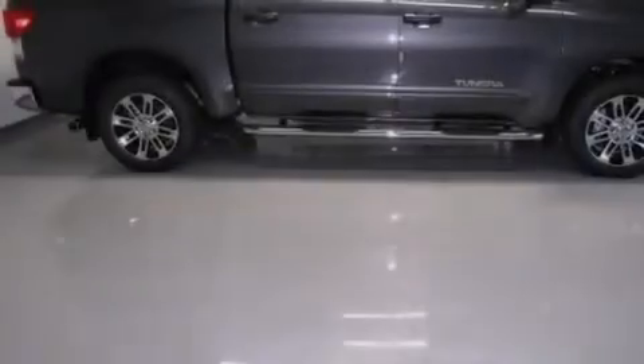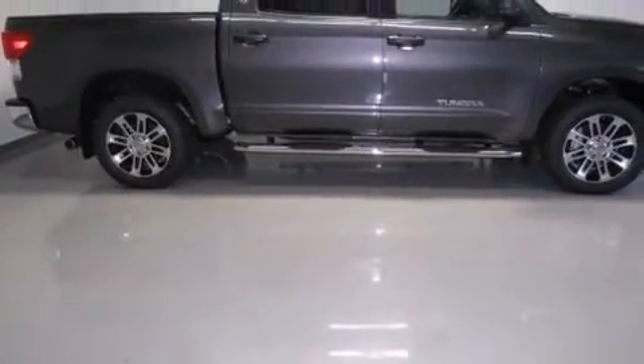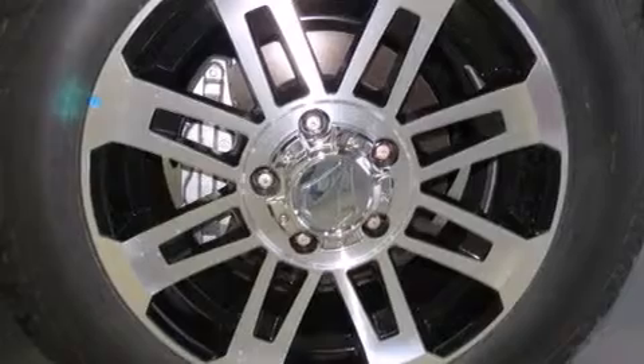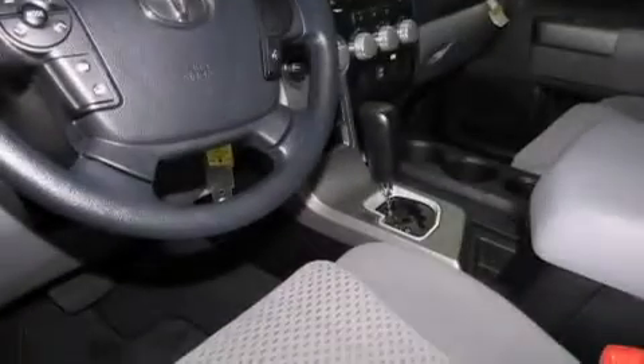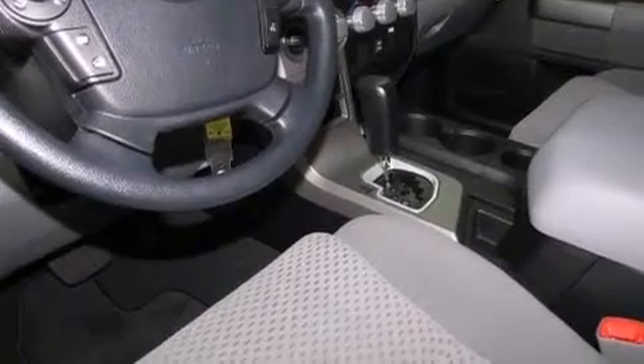Features include air conditioning, cruise control, full power accessories, a CD player, side curtain airbags, rear seat child-proof door locks, a sliding rear window, traction control, a keyless entry system, and an auxiliary power outlet.